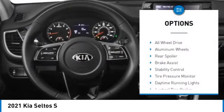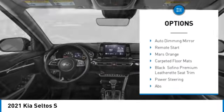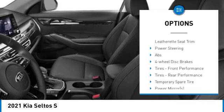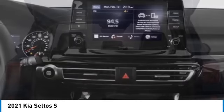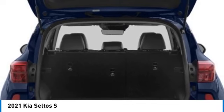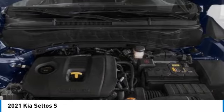Here are some of this vehicle's great options: heated mirrors, all-wheel drive, aluminum wheels, rear spoiler, brake assist, stability control, tire pressure monitor, daytime running lights, four-wheel disc brakes, and fog lamps. This beauty is sure to make you the talk of the neighborhood, so call or drop in for a test drive.